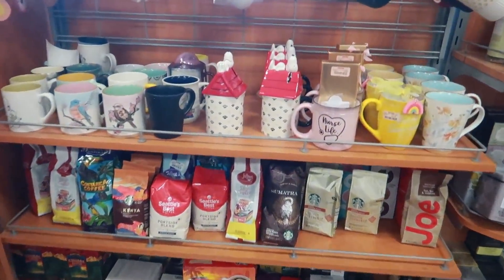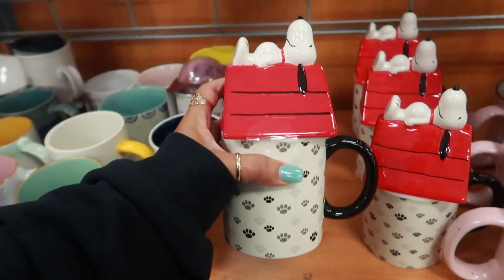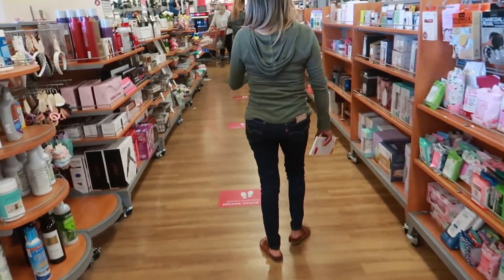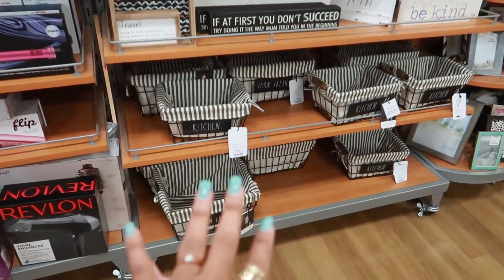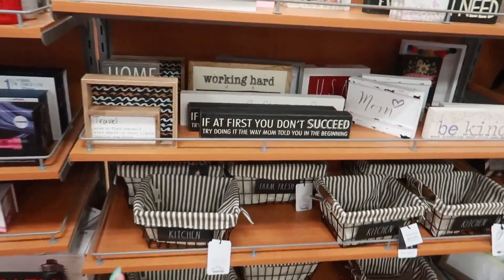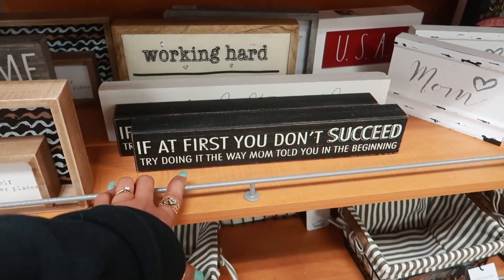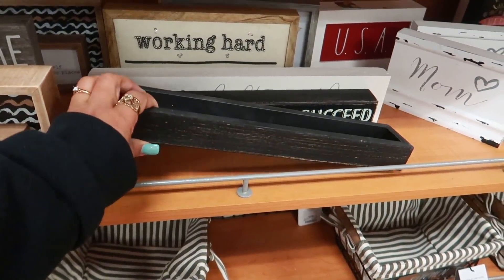I'm getting in line and then spotted these little cups — I like those with the toppers for $9.99. Okay I have to show you guys this — I turned the camera off but she has some baskets up here, Kitchen and Farm Fresh, $9.99. And this just made me giggle: 'If at first you don't succeed, try doing it the way mom told you in the beginning.' I like that — $5.99.